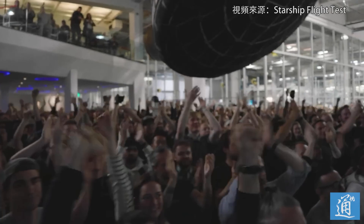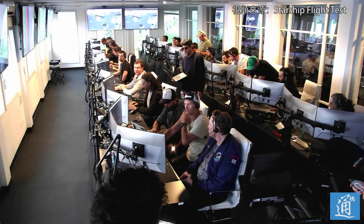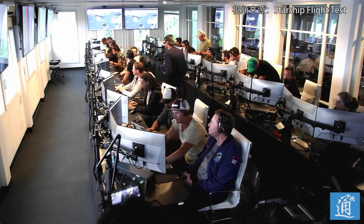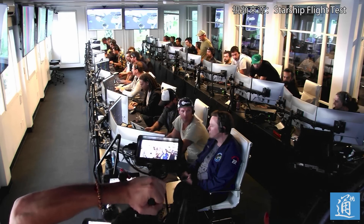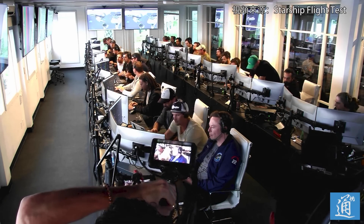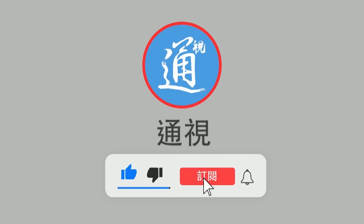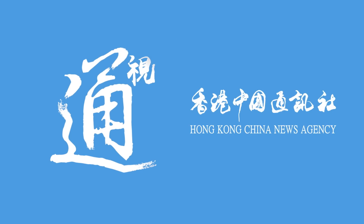Everyone here is absolutely pumped to have cleared the pad and made it this far into the test flight — the first integrated flight of the booster and the Starship vehicle. Live view there of our control center at Starbase, which we refer to as Star Command. As we said before, obviously we wanted to make it all the way through, but to get this far — honestly — is amazing.